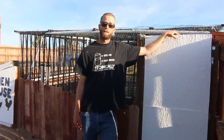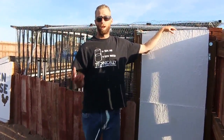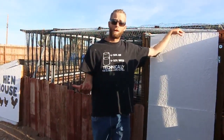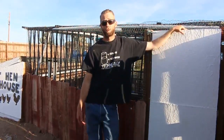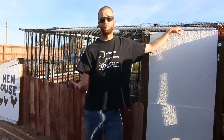Hey, welcome back to our channel. My name is Gary. Today we're gonna give you guys a chicken and rooster update and see how they've been doing for the last three days while we were gone, actually helping out a fellow homesteader. So come along with us while we give you guys a chicken update and tell you what's going on with our flock.